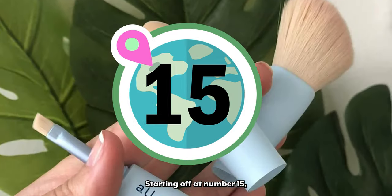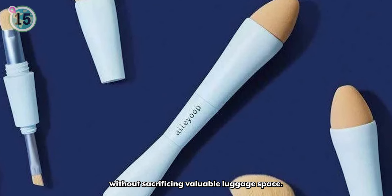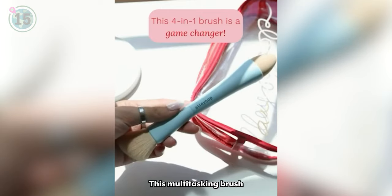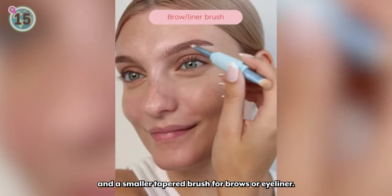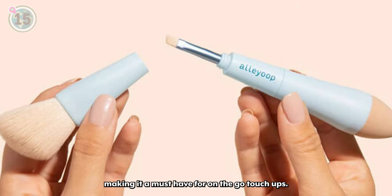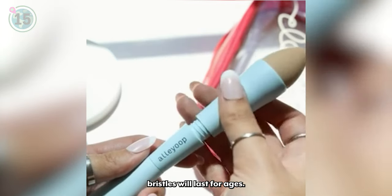Starting off at number 15, we recommend this 4-in-1 makeup brush by Alleyoop. This 4-in-1 makeup brush is a game-changer for travelers who want to look their best without sacrificing valuable luggage space. It features a large blush brush on one end and a replaceable concealer and blending sponge on the other. This multitasking brush also separates to reveal an eyeshadow brush and a smaller tapered brush for brows or eyeliner. Its compact size allows it to fit easily in your purse or makeup kit, making it a must-have for on-the-go touch-ups. Crafted with premium synthetic fibers, this award-winning makeup brush guarantees longevity, ensuring that its high-quality bristles will last for ages.